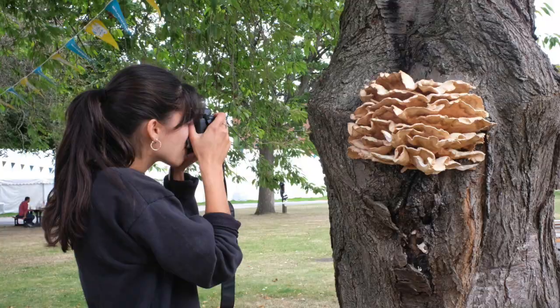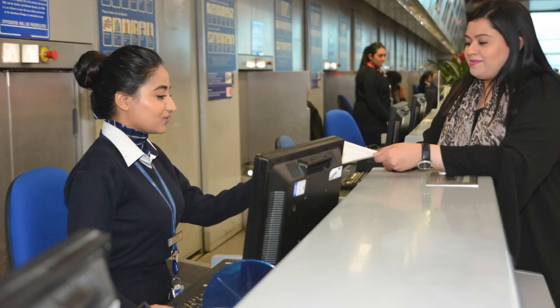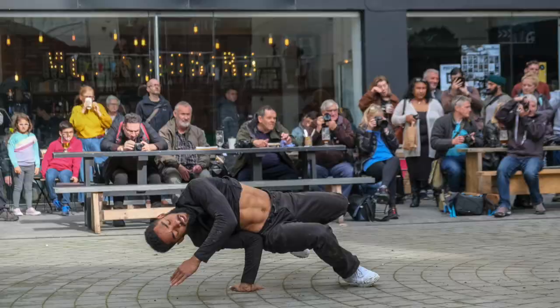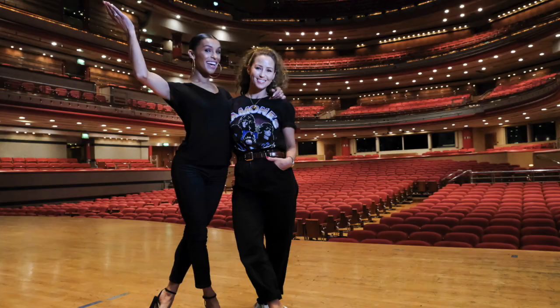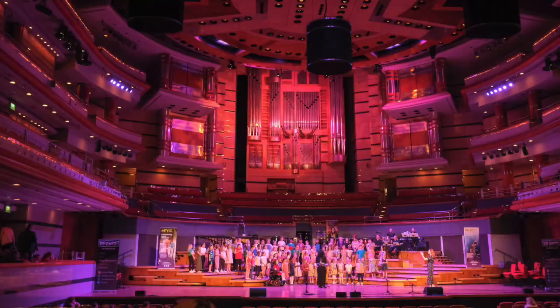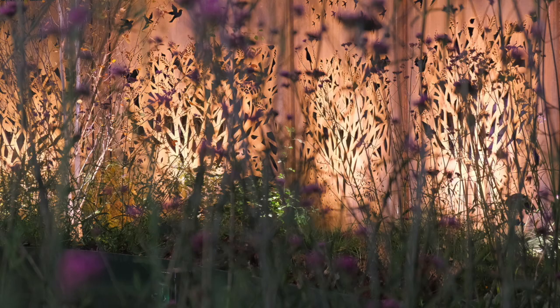There are two sides to my business. The first is me just being behind the camera taking photographs — lots of different types of photographs, working with theatre companies, dance organisations, a lot of stuff in the arts. I might do opening events for exhibitions, and also work in the corporate sector, making corporate films for people's websites or taking photographs of people.